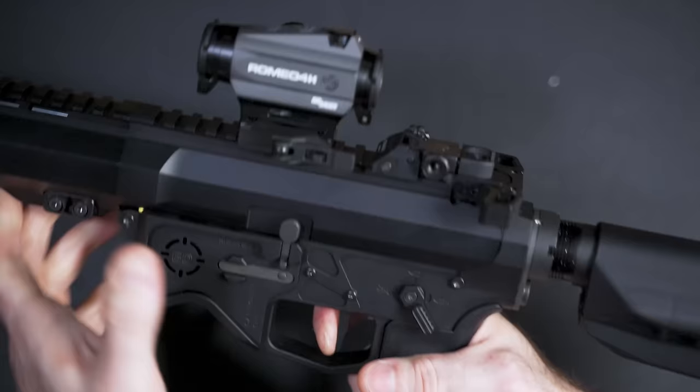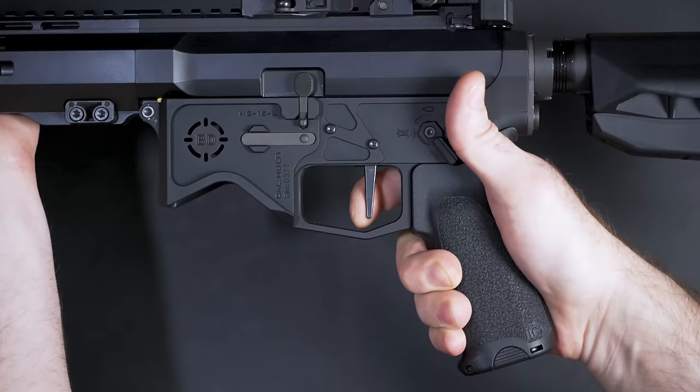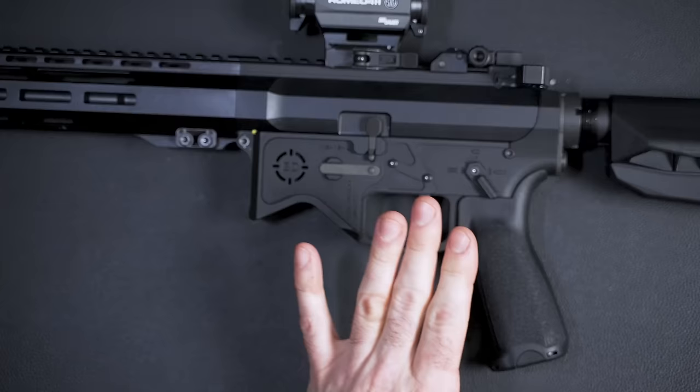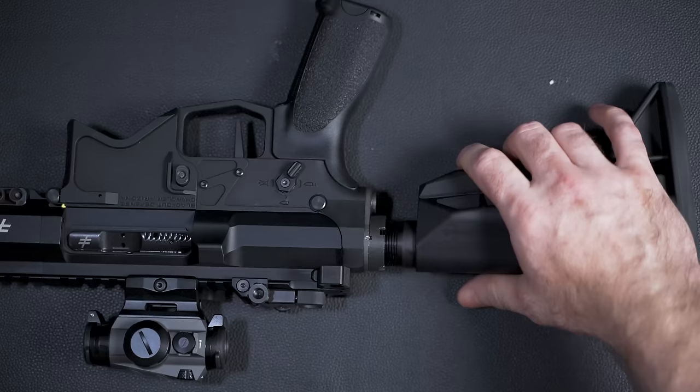This is the three-pound single-stage Zero trigger. There is zero movement before the break, and the break and reset are so fast — if you blink you might miss it. I've tested this trigger at the range with my buddies who both have one, and it's quickly becoming one of my favorite triggers I've ever tried on an AR-15. I still need to get more range time with it but it's rising to the top fast.